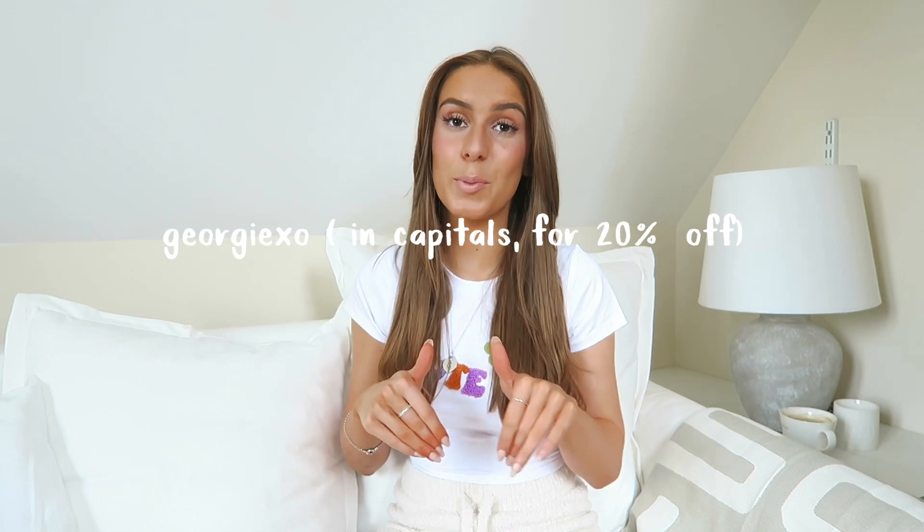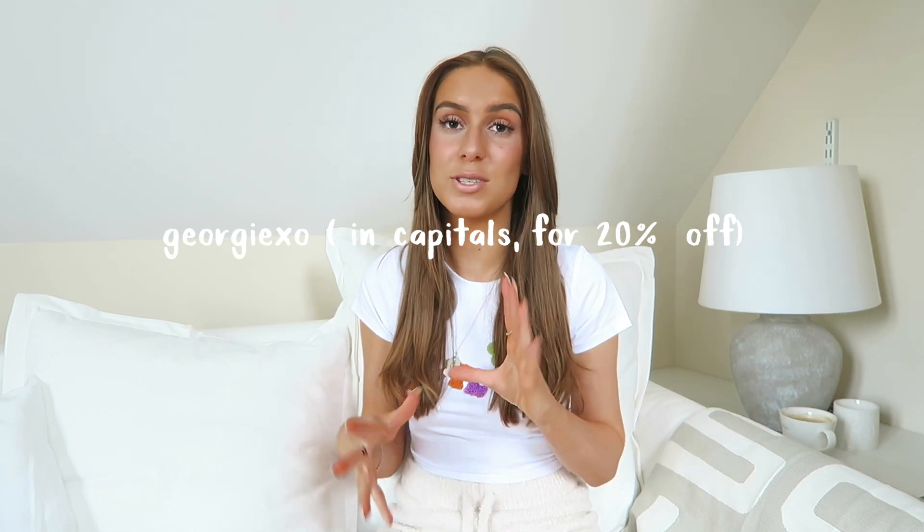Because I'm working with Princess Polly on this video, I have a discount code for you guys — I'll pop it on screen and down in the description box, so make sure you use that if you buy anything. Princess Polly also offers AfterPay to all UK customers, and if you spend over £40 you get free express shipping, which takes around two to four days.